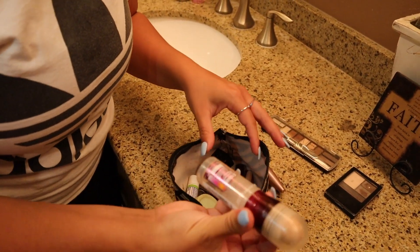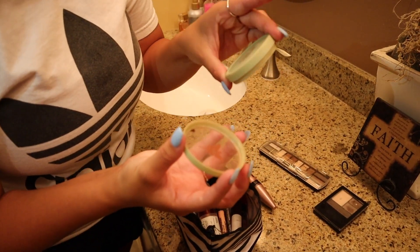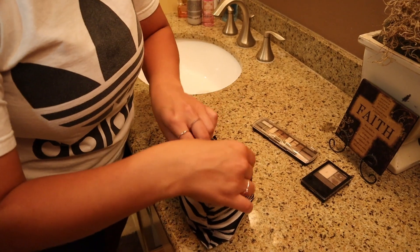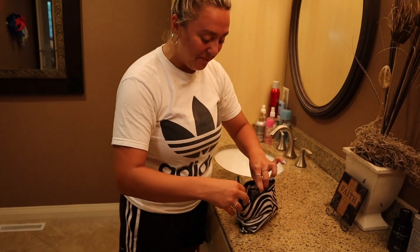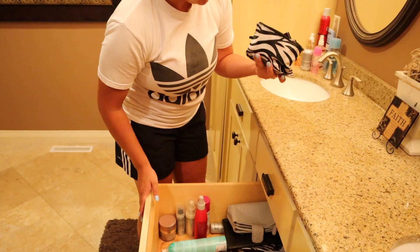She's got some other stuff in here too — foundation, and other stuff. Oh, what is this? Pixie Girl — this must be like bronzer. Yes, it is. So she's got some stuff, but this is definitely not my choice of things. I think this is all she has — she just has this little cute zipper bag with everything in it.